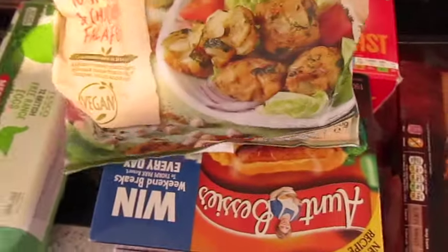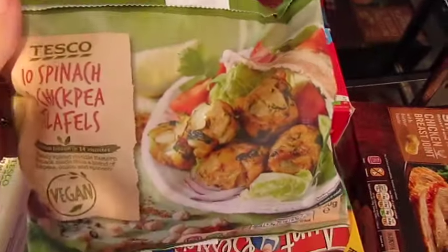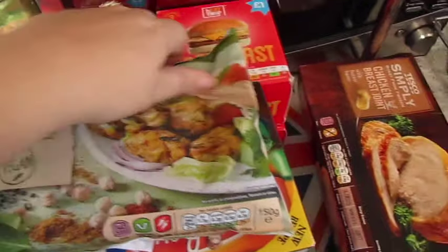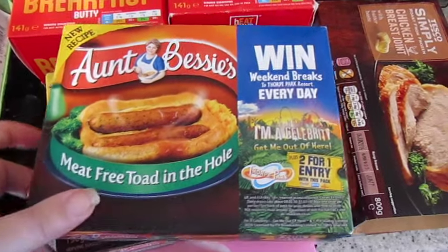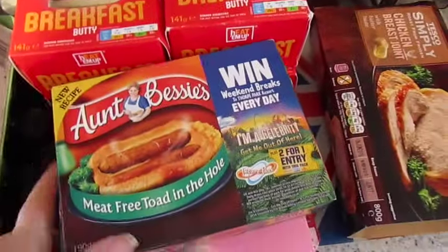Onto frozen — I got some spinach and chickpea falafels, these are only a pound, hopefully they taste yummy. John doesn't like falafel but I do. And we got meat-free toad in the hole — these are back up to full price now in Tesco's but in my opinion they are so yummy it's worth paying the full price.